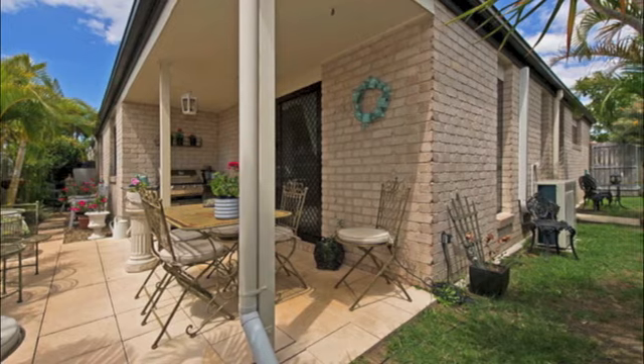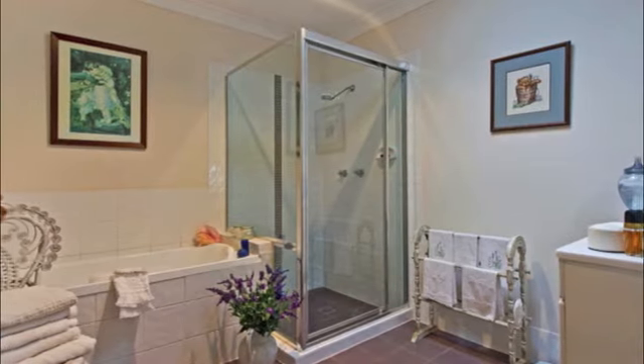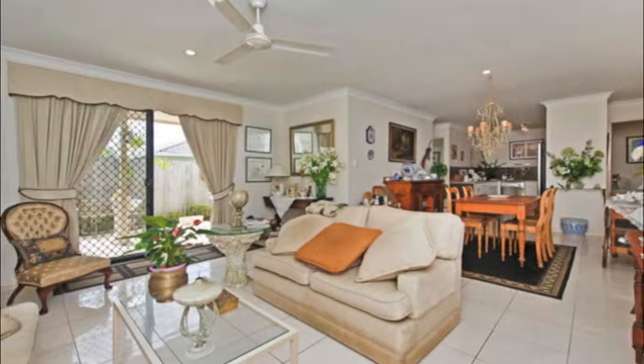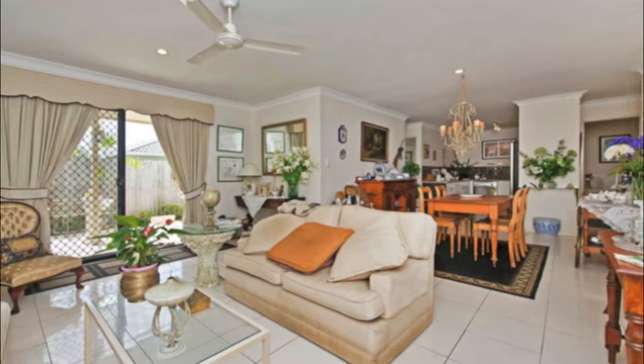Located in the heart of Upper Coomera, just minutes from shops, medical and schooling facilities, this home represents great value for either an investor looking to capitalise on the market and timing, or first or last homeowners — the benefits suit all buyers.